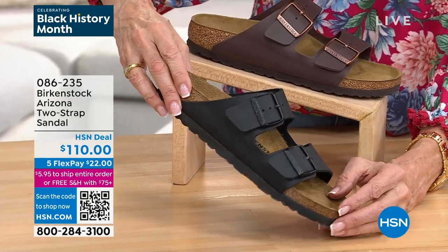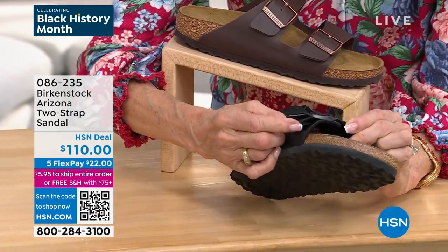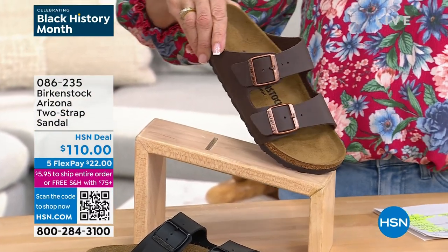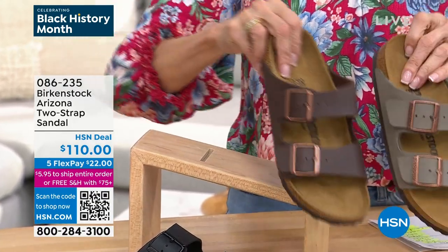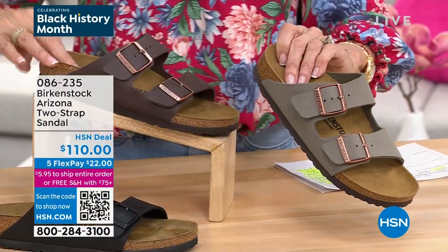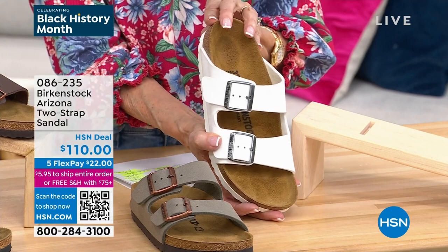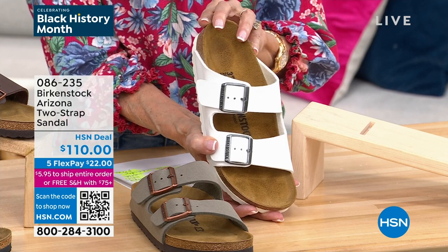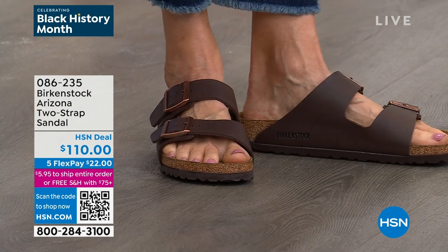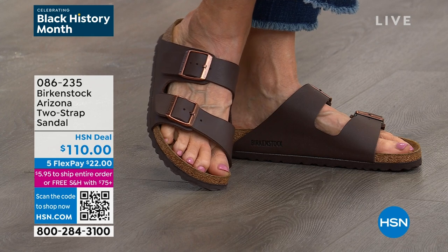We have one more color — I grabbed also the stone. This is the mocha and this is the stone — it's a little bit more gray. So those are all the colors. If you want to start somewhere, start with the Arizona. If you're someone who doesn't like a thong sandal, you just slide right in. The buckles are adjustable, and even from the side you can see all of this amazing support you're getting in this sandal. This will hold your foot in place — you're going to love the look. The reviews run at the bottom of the screen: 'I absolutely love this sandal.'